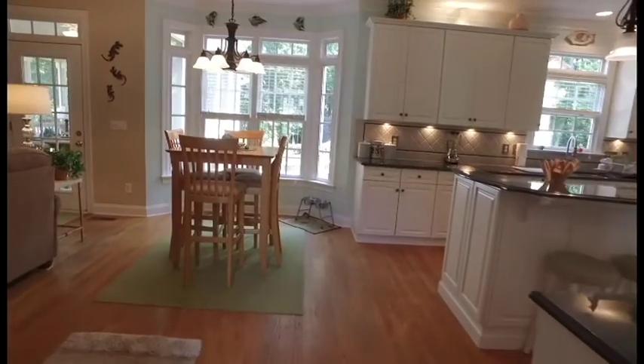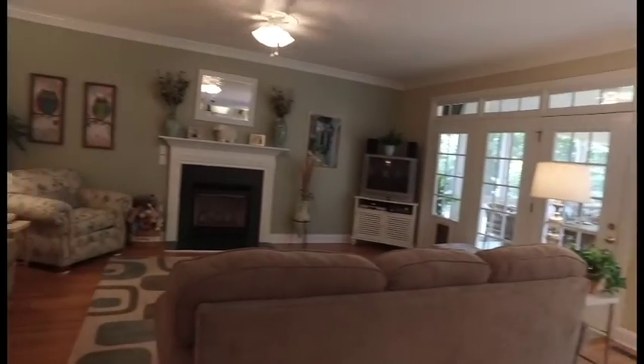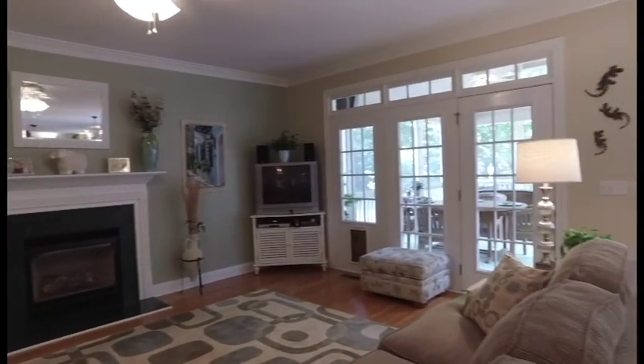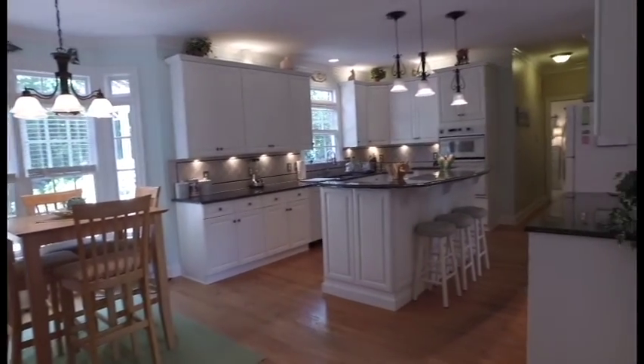Continuing through, the home opens to the left in the incredible great room, backed by a wall of windows. The breakfast nook is backed by a transom-topped bay window and is open to the stunning island kitchen.